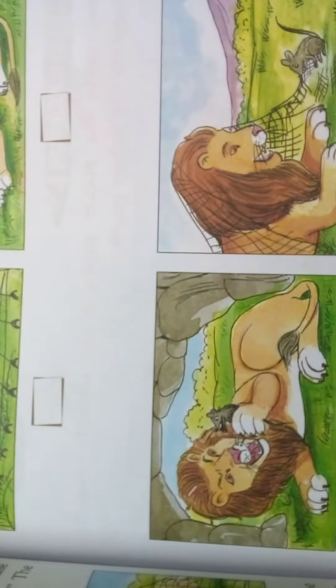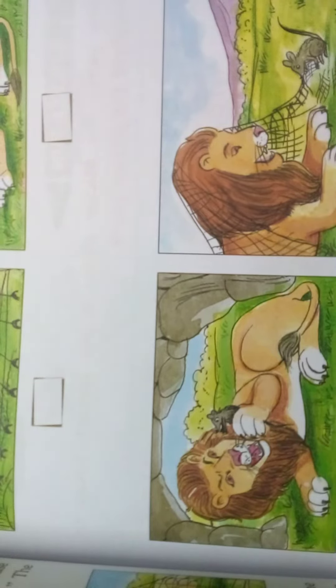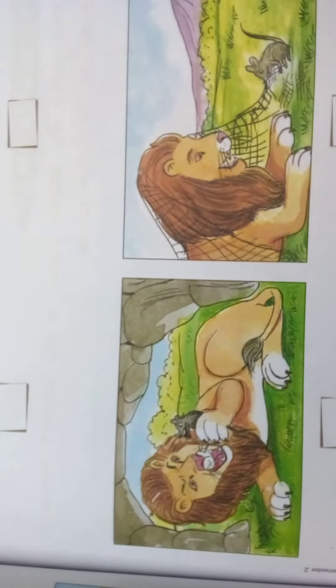Third, the mouse has been picked up by the lion. In the fourth, the mouse is biting the net.